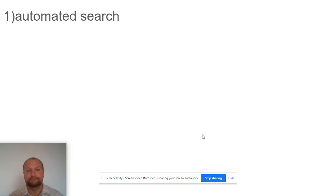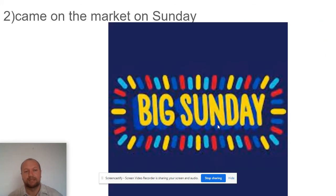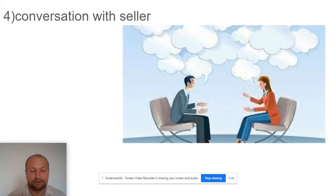So how did it happen? I put my clients on an automated search so they got accurate, up-to-date information from the California Regional Multiple Listing Service. This property came on the market on Sunday and right away we went to go see it. The family saw the property, and while we were there the seller was present. We had a nice conversation about the property, its history, and some of the upgrades made over the years.